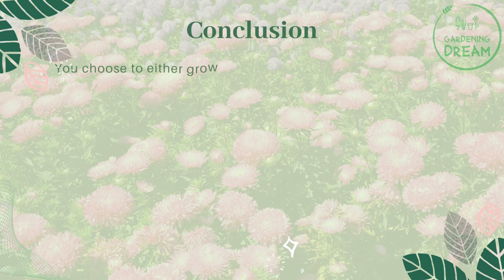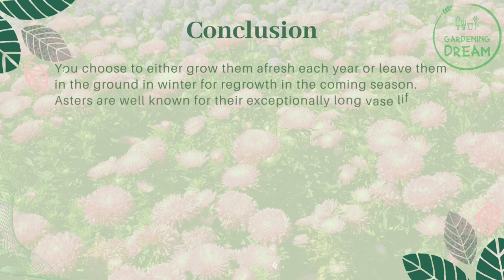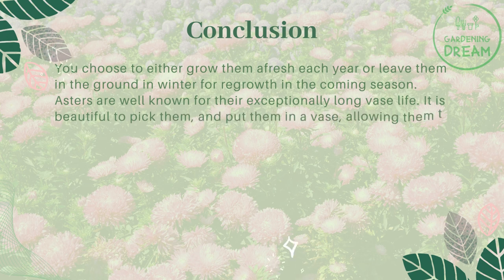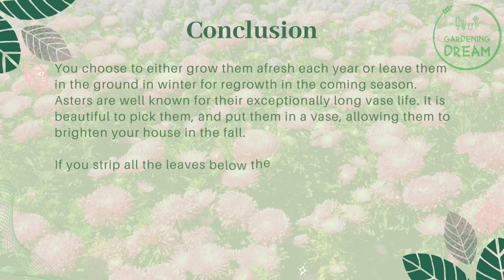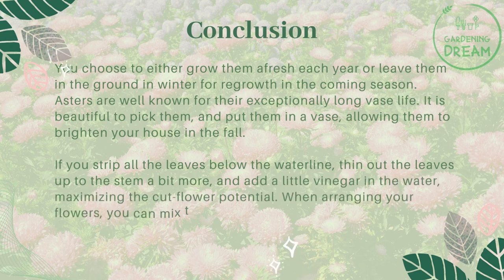In conclusion, you can choose to either grow them afresh each year or leave them in the ground in winter for regrowth in the coming season. Asters are well known for their exceptionally long vase life. It is beautiful to pick them and put them in a vase, allowing them to brighten your house in the fall. If you strip all the leaves below the waterline, thin out the leaves up the stem a bit more, and add a little vinegar in the water, you can maximize the cut flower potential.